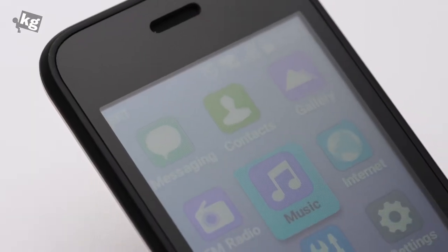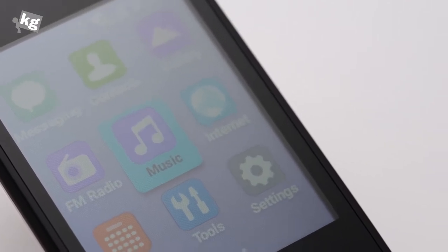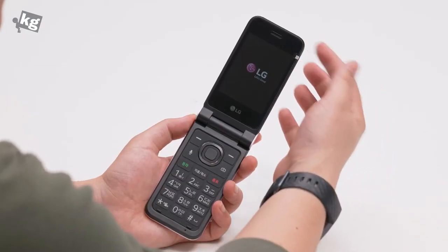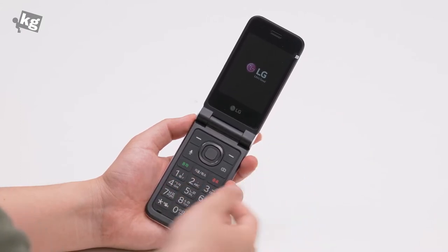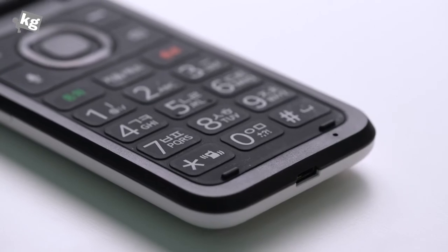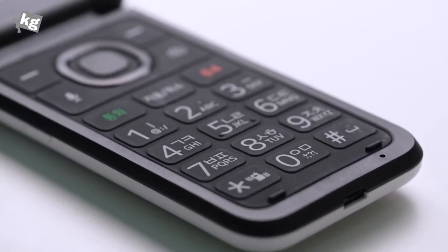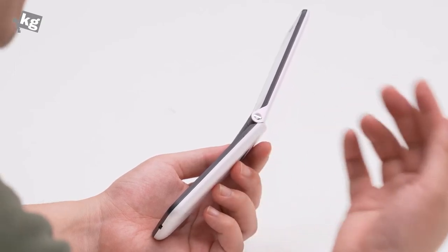Nothing fancy on the screen, but the target demographic probably won't be very picky about resolution. On top is a receiver for phone calls — I tried it and it's pretty loud. Below that is the LG logo along with the keypad: menu key, audio recording button, d-pad, camera shortcut, call, clear, end, and the number buttons.